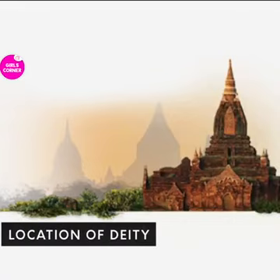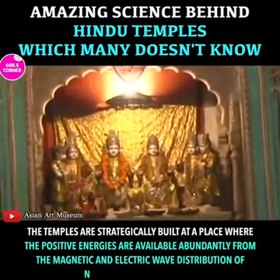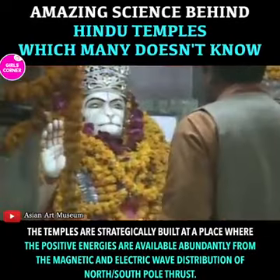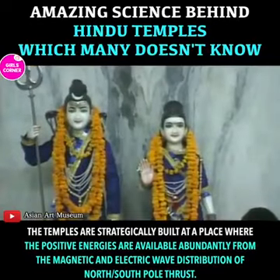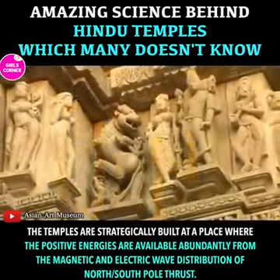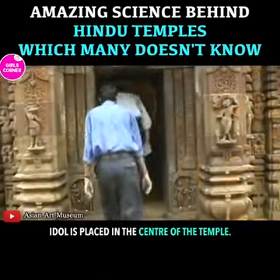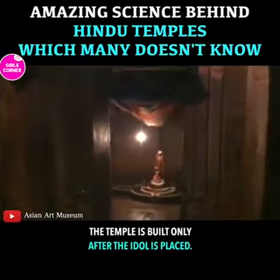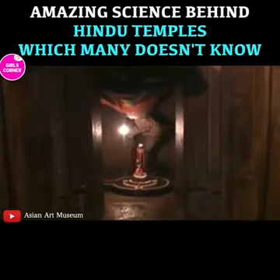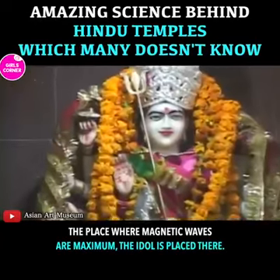Location of deity. The temples are strategically built at a place where positive energies are available abundantly from the magnetic and electric wave distribution of the north/south pole thrust. The idol is placed in the center of the temple, and the temple is built only after the idol is placed. The place where magnetic waves are maximum is where the idol is placed.